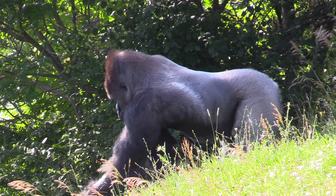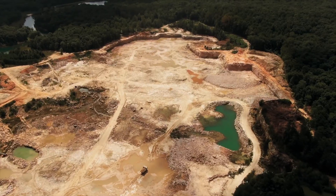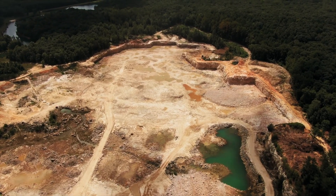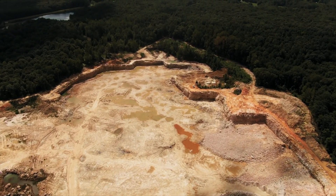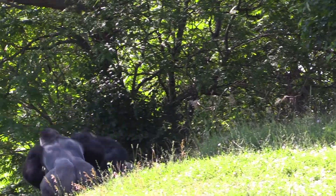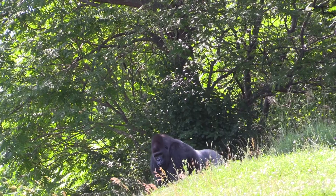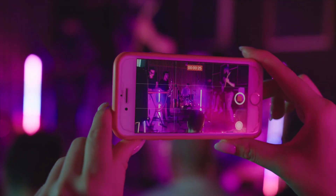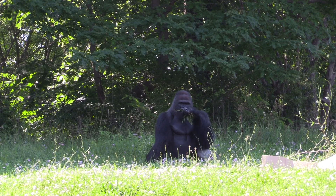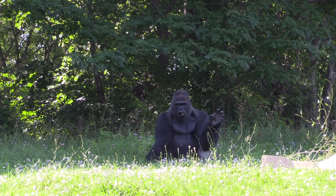There's a mineral called coltan which is mined directly in gorilla habitat. The more coltan that needs to be mined, the more their homes are being destroyed or disturbed, and they have to move and find a new home. If we're able to recycle cell phones and other electronics, that means less disturbance for the gorillas and less impact on them directly, so we can keep helping their populations increase.